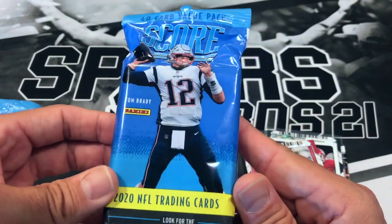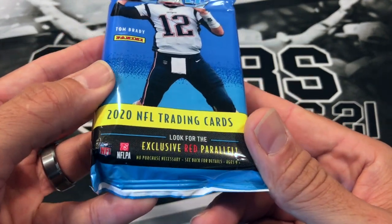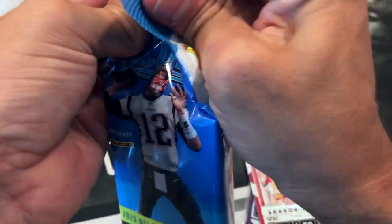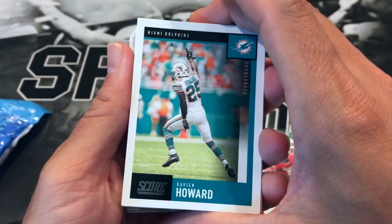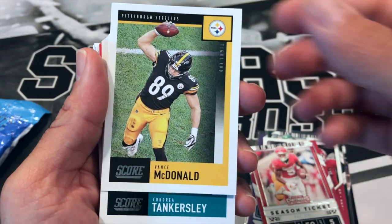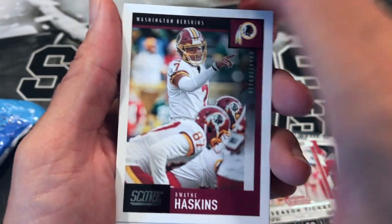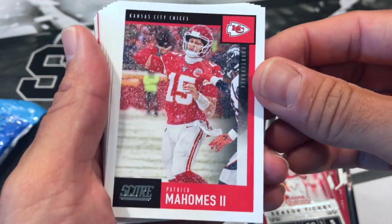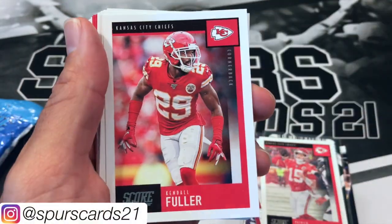2020 Score — comes with 40 cards per pack. Look for exclusive red parallels. We got Xavian Howard, Geno Atkins, John Brown, Vant Agamal, Cordrea Tankersley, Justin Reed, Bradley Chubb, Dwayne Haskins, Patrick Mahomes — who just signed a huge extension contract — Carson Wentz, Kendall Fuller, Dexter Lawrence, Michael Brockers, Trey Boston, Fuda Baker, Keanu Neal, Levante David, Daniel Hunter, and a Tom Brady.